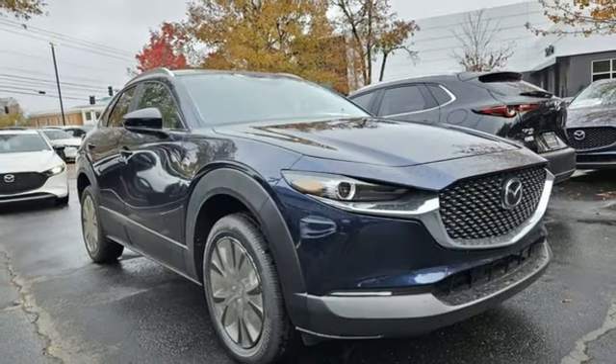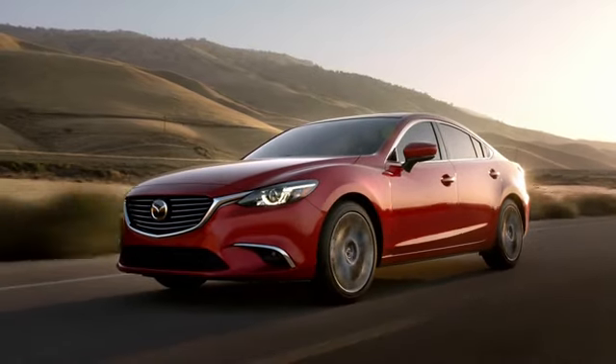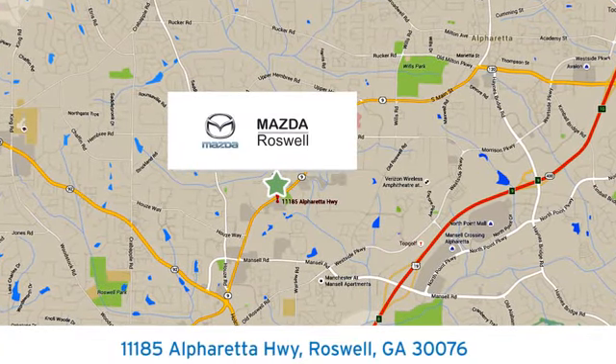With Mazda, driving is what matters most. Hurry in today and see it for yourself. For your cure for the common commute, visit today. We're conveniently located at 11185 Alpharetta Highway in Roswell, Georgia.